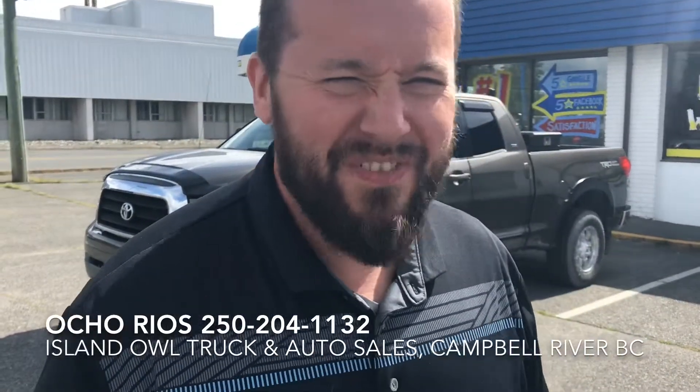BAM! 2008 Toyota Tundra here at Ocho Rios Island Owl Trucking Auto Sales, Campbell River — sunny day, whoop-de-whoop! This is a beautiful truck with 169,000 kilometers on it, 5.7 liter V8, packed full of power, tow package, plus it's got a trailer brake control.